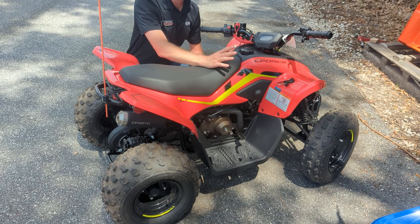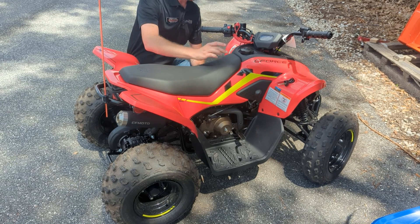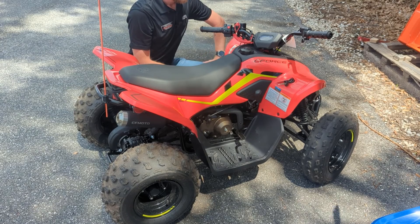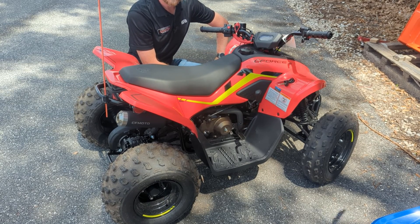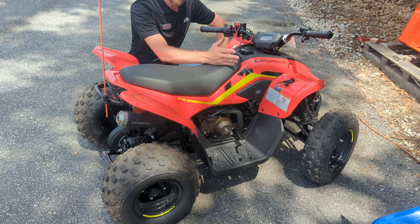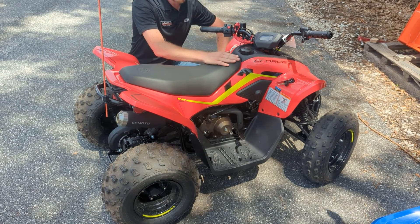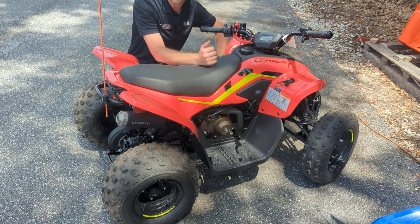Out of the box, these guys are going to hit a top speed of 15 miles per hour because they are speed limited — there's an RPM limiter built into the chips. That's going to keep your little ones from going too crazy, especially if they've never ridden an ATV before. But with the CFMoto Youth app, you can connect to your bike and unlock it, opening it up to its full top speed of 27 miles per hour for more experienced riders.